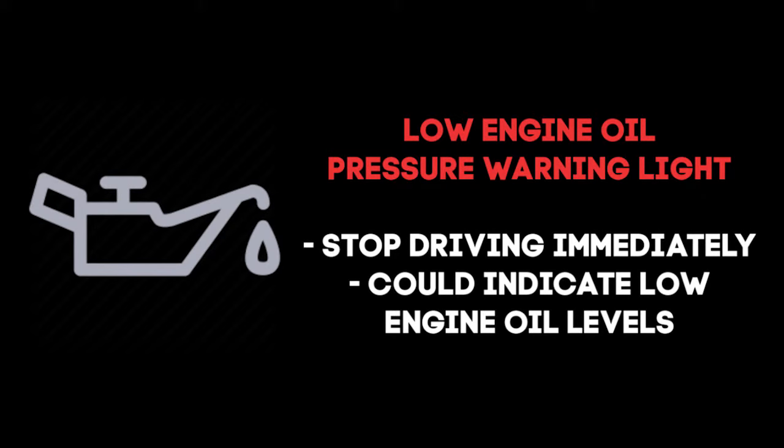If you see this light come on, stop driving immediately and turn the engine off. The engine can be severely damaged if oil pressure is lost. There are many possible causes of the low oil pressure warning light, including low oil level, bad oil pump, defective oil pressure sending unit, oil pressure gauge, or the warning light switch.